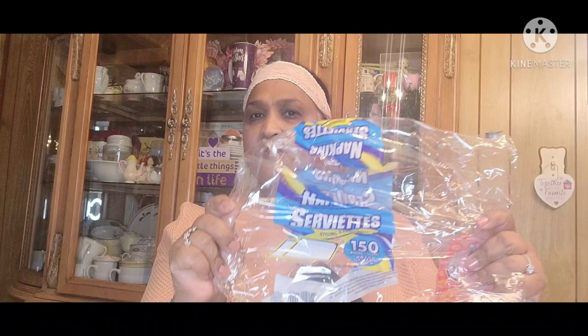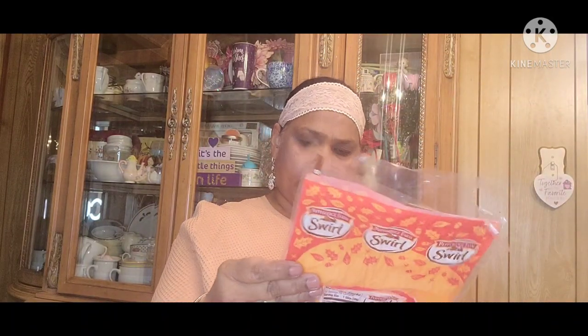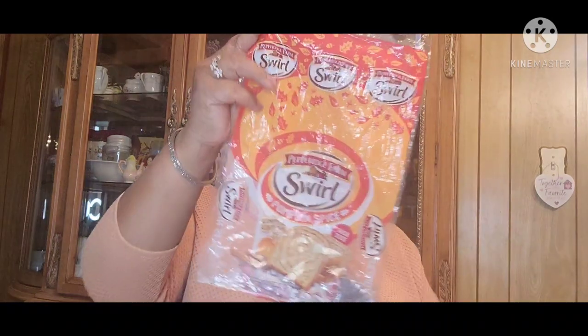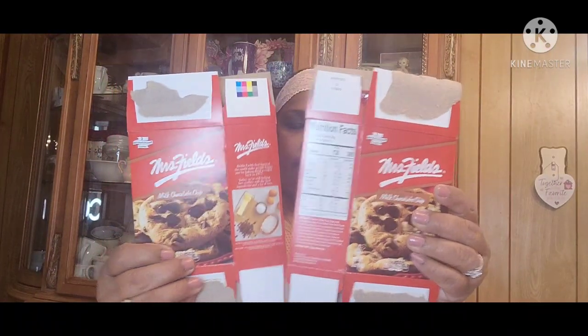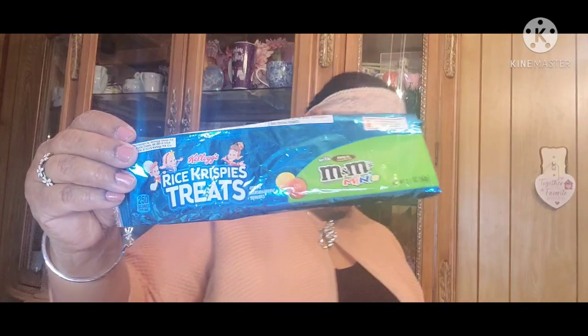Then these were the napkins. I buy these because with the kids you always need a lot of napkins, so that's good for them. And this is Pepperidge Farm Swirl Pumpkin Spice Bread. This was really, really good. And these Mrs. Fields Milk Chocolate Chocolate Chip — the kids love these, they really love those. And then the Rice Crispy Treats with the M&M. My grandson loved this.